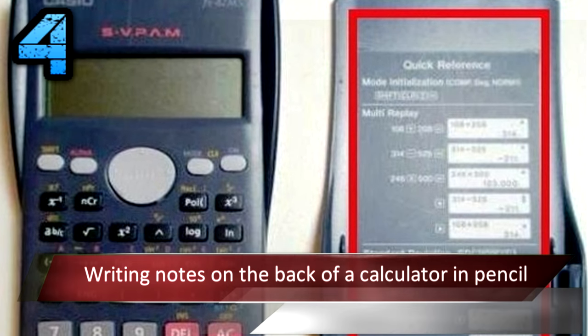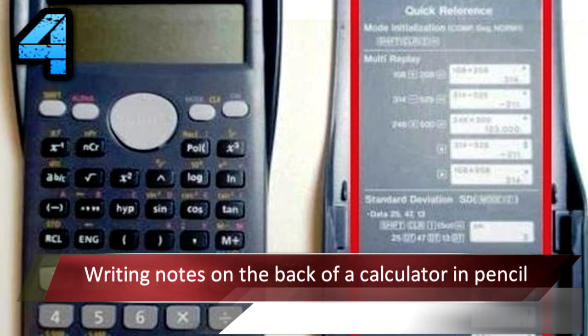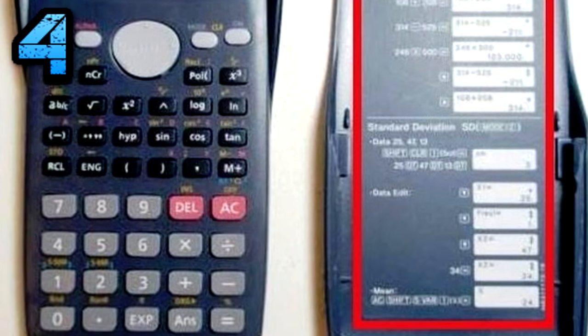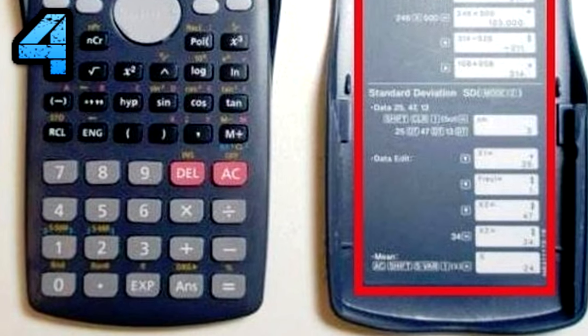Number 4: Writing Notes on the Back of a Calculator in Pencil. A few people on the thread said they use this method, as it's impossible to see the notes unless you look at the calculator very closely. One person said: keep the calculator at such an angle that it's only visible to you, and if you're going to get caught, most scientific calculators have covers — just put the cover on it. Be aware that your teacher may also know this trick.